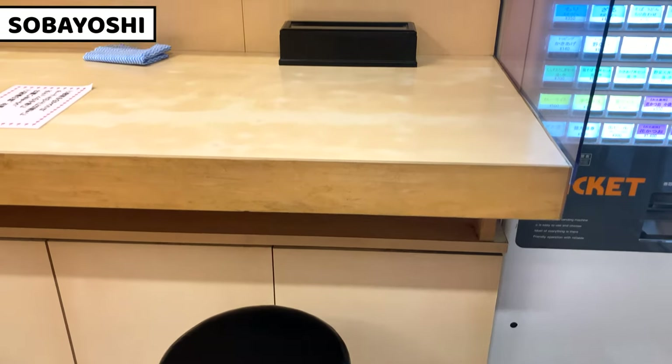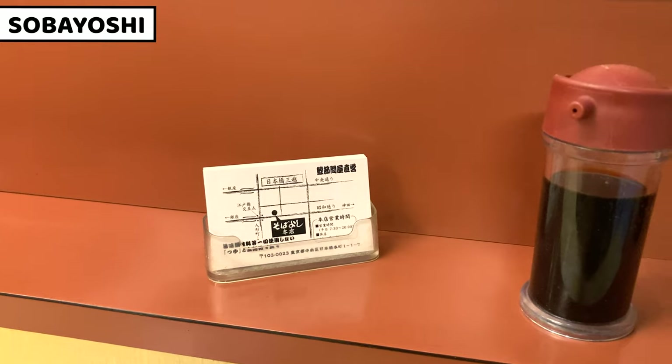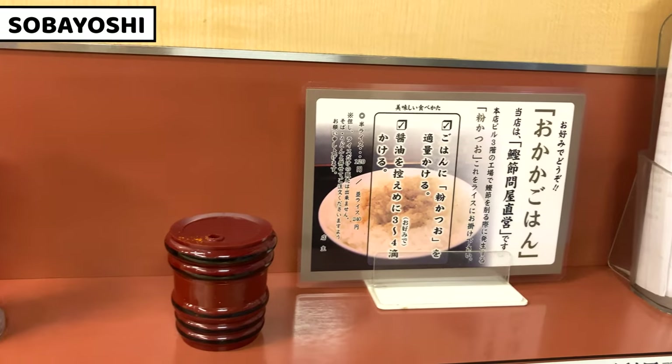This is one of our counter seats to have soba. Let's see what's on the table. There are business cards, soy sauce, chili pepper, an instruction on how to make bonito powder rice, and a questionnaire.